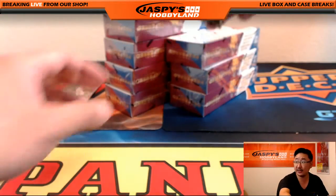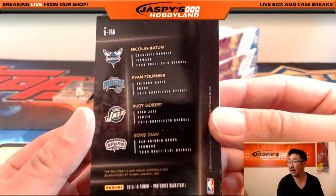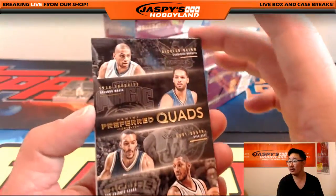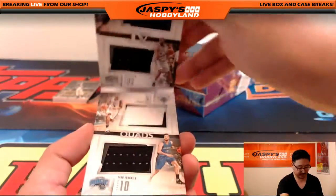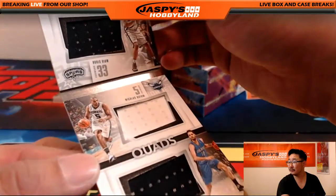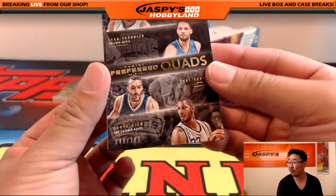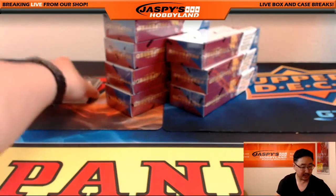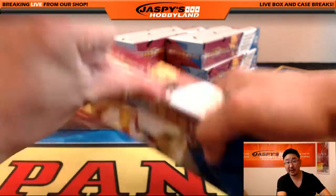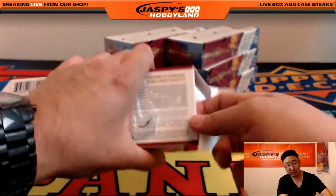The book is quads — got four different players right here: Nicolas Batum, Evan Fournier, Rudy Gobert, and Boris Diaw. Nice Preferred quads. 49 out of 149 — that'll be a randomizer at the end. There's a number of randomizers in these. We have another Pick Your Team available right now, folks, on the website at jaspieshobbyland.com. Be sure to check it out.